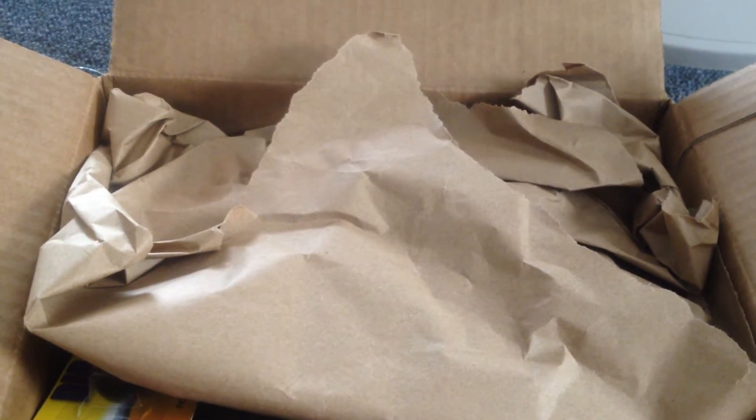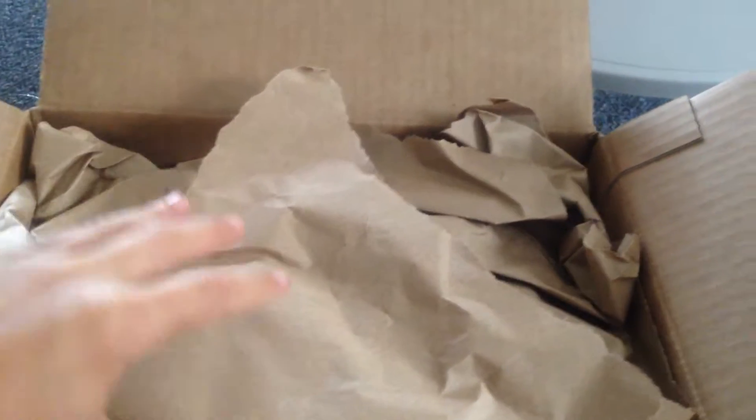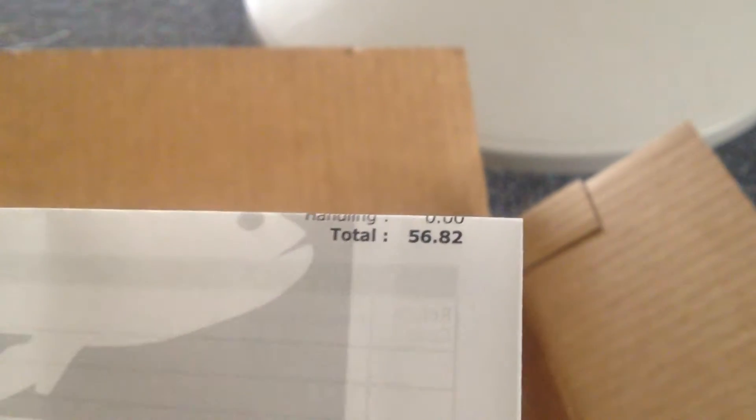Hey guys, VTFissionBros, Spencer here, and today I got a TechWareless unboxing. Here's a receipt. The order total is $56.82.